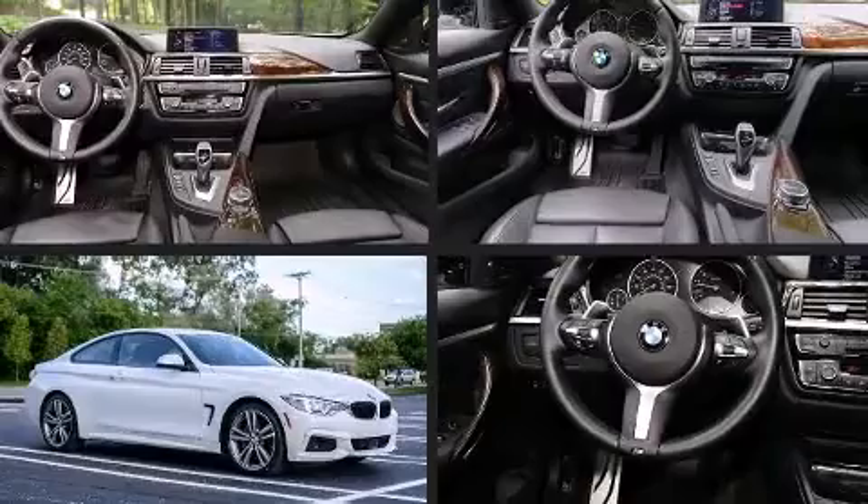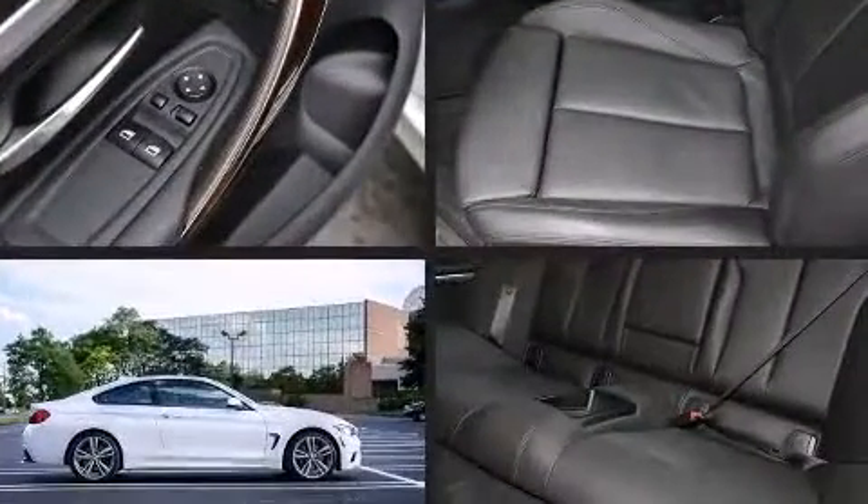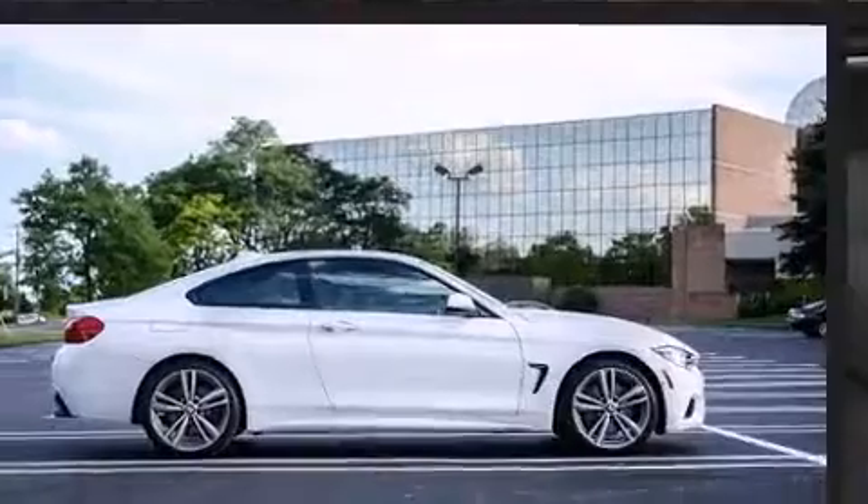This two-door, four-passenger coupe just recently passed the 10,000 mile mark. BMW made sure to keep road handling and sportiness at the top of its priority list.